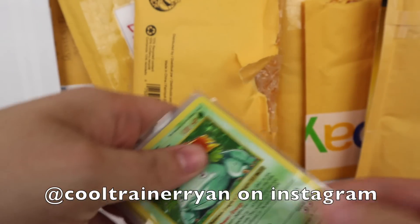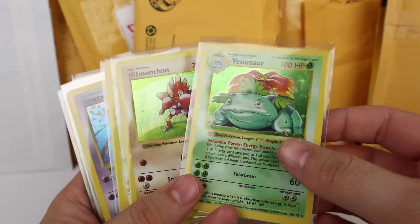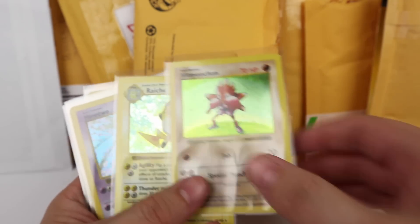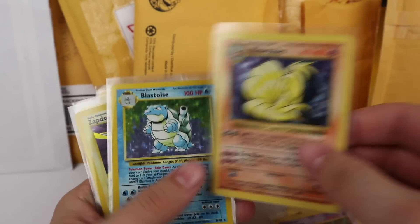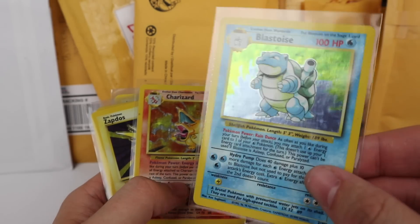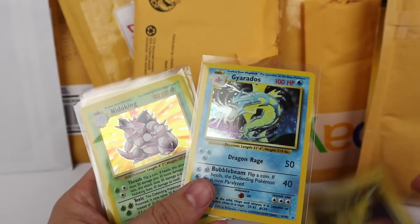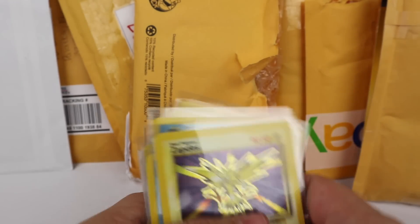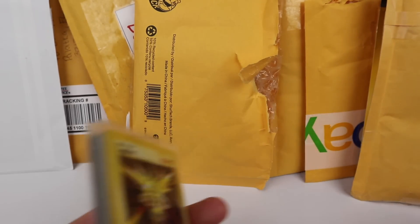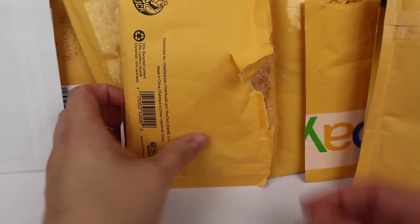This little package comes from a friend on Instagram, Cool Trainer Ryan. He had some cards I wanted for my set — a shadowless Venusaur, shadowless Hitmonchan, shadowless Raichu, shadowless Mewtwo, shadowless Ninetales, an unlimited Base Set Blastoise, an unlimited Charizard, unlimited Zapdos, Nidoking, another Zapdos, and some other shadowless cards. Really looking forward to putting these in their forever-home binder.